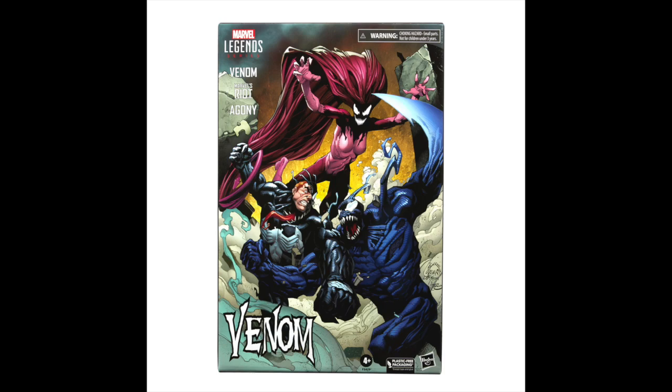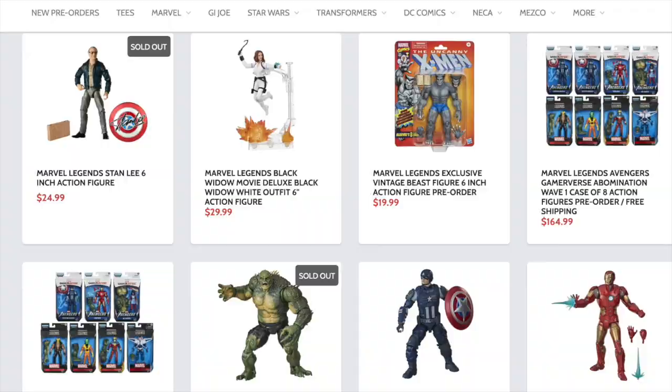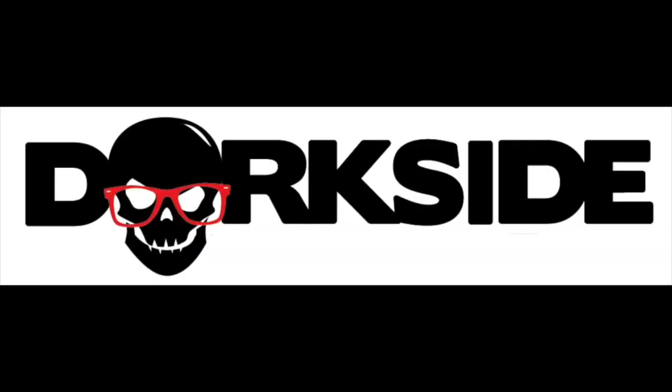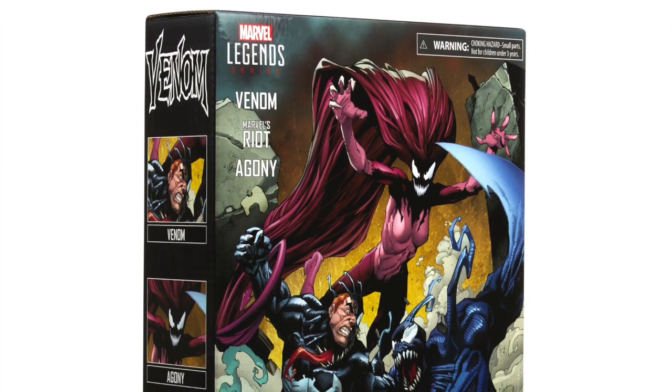A really quick announcement: I will be at Power Con in Ohio this weekend, so I hope to see you there if you're over on the east coast. And if you're trying to get your other Marvel Legends, you can do so — search your feelings, you know it to be true — Dork Side Toys is a store for you, link below.